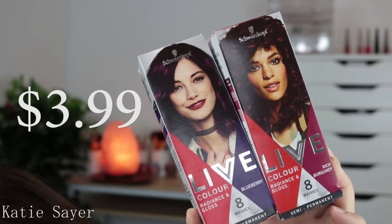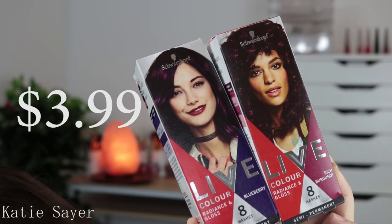I grabbed something a little bit random because I like to change up my life once in a while. I grabbed some semi-permanent hair colours — these are the Schwarzkopf Live. They're just purple-toned; I grabbed Blueberry and Rich Burgundy. I plan on combining these colours and hopefully getting a really luscious purple shade. They last like five washes — they say eight, but it's five. But they're really cool and it's good for a little change once in a while.